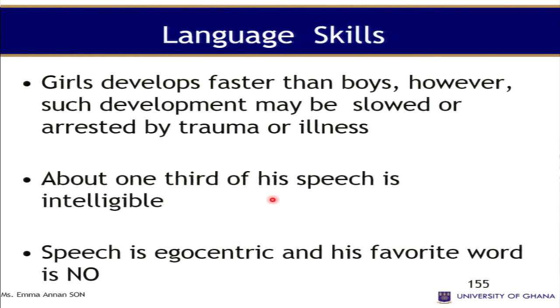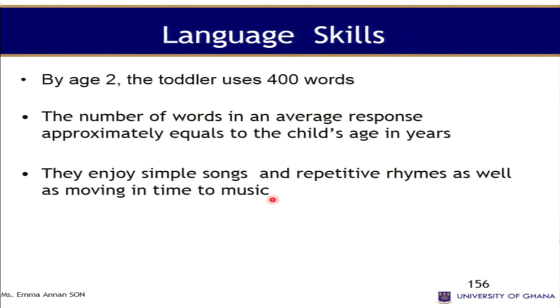At three years the child can copy a circle. Language development: girls develop faster than boys, though development may be slowed by trauma. About one third of their speech is intelligible. Their speech is egocentric and their favorite word is 'no.' By age two the toddler uses about 400 words. The number of words in an average response is approximately equal to the child's age in years. They enjoy listening to music and moving in time to it.